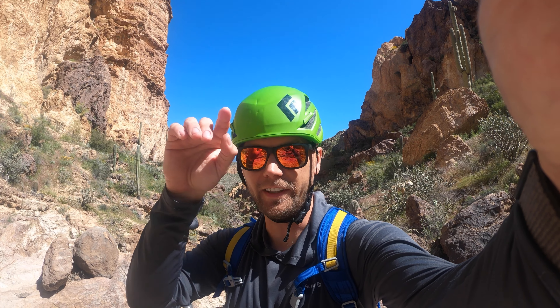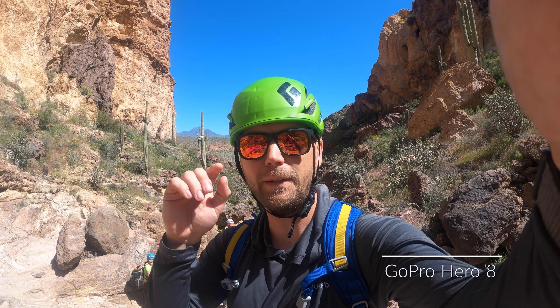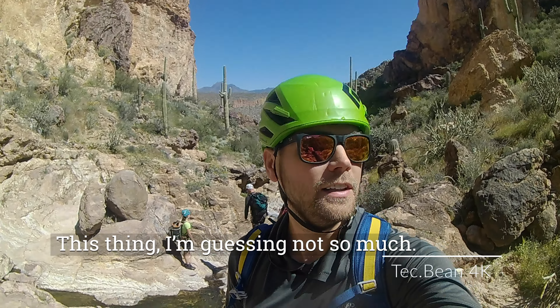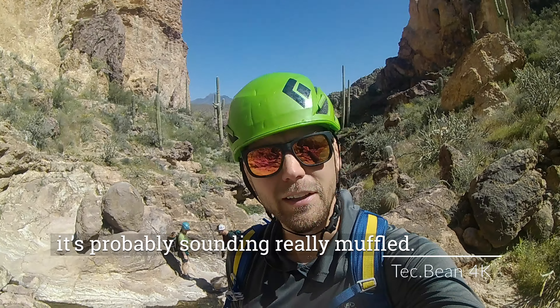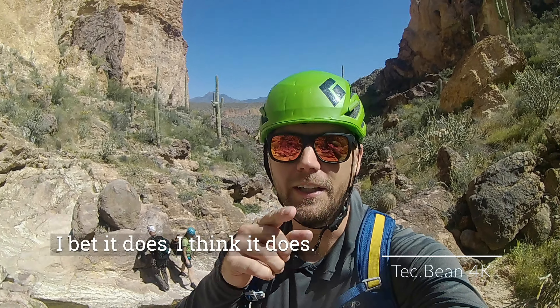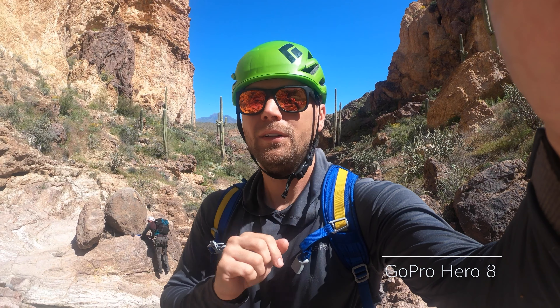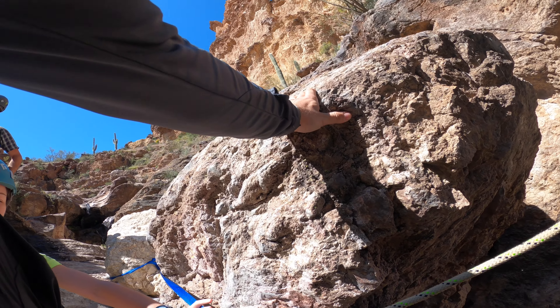Since I'm on mic right now it seems like a good time to do a mic test on both of these cameras. This is the GoPro Hero 8, which I imagine is sounding pretty good because the Hero 7 microphone was pretty darn good. This knockoff — not so much, because it's in a waterproof housing it's probably sounding really muffled. Does it even have a microphone? I bet it does. And we've got a little bit of wind, so how's that sounding?